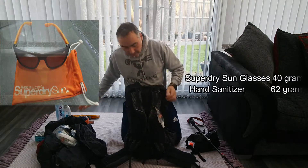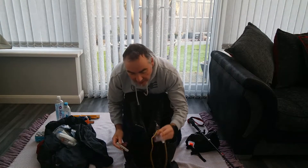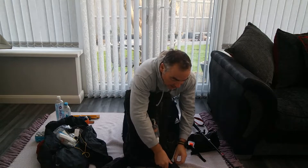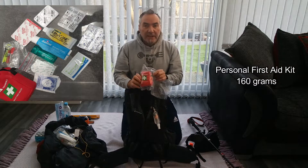I keep another 500 millilitre water bottle on the front. Sunglasses. A hand sanitizer. Side pockets - I've got a compass and a wind meter. And on this side I'll keep my first aid kit.